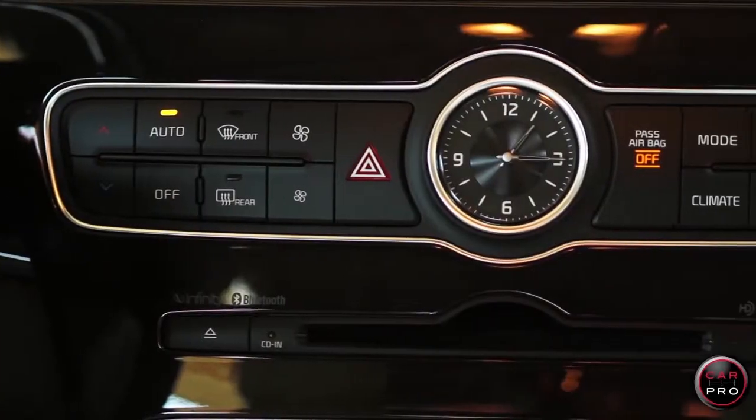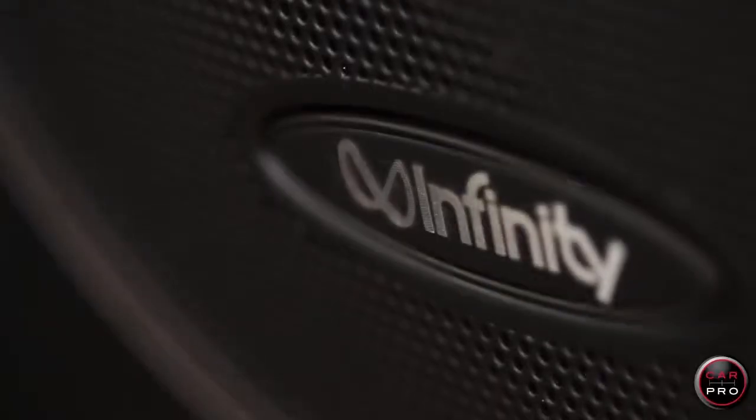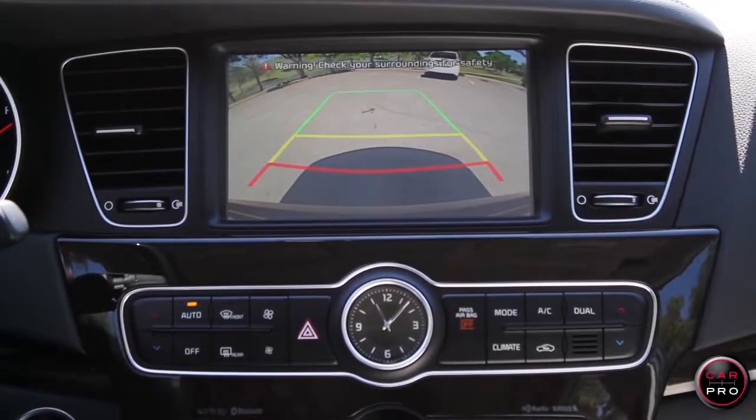The Cadenza has one of the simplest and easiest dash layouts with large, easy to operate buttons, a great sound system, and a terrific backup camera. It rides and drives great and it's super quiet inside.